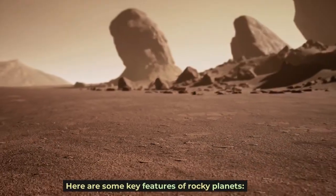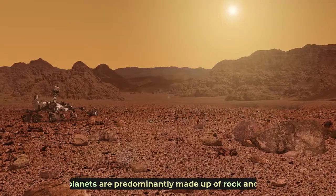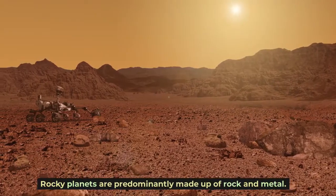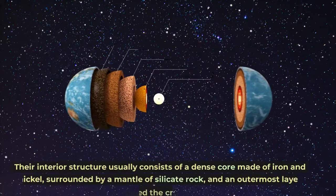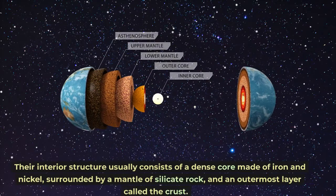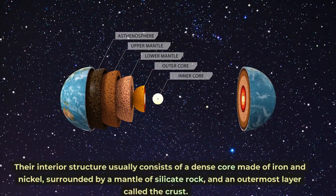Here are some key features of rocky planets. Rocky planets are predominantly made up of rock and metal. Their interior structure usually consists of a dense core made of iron and nickel, surrounded by a mantle of silicate rock, and an outermost layer called the crust.